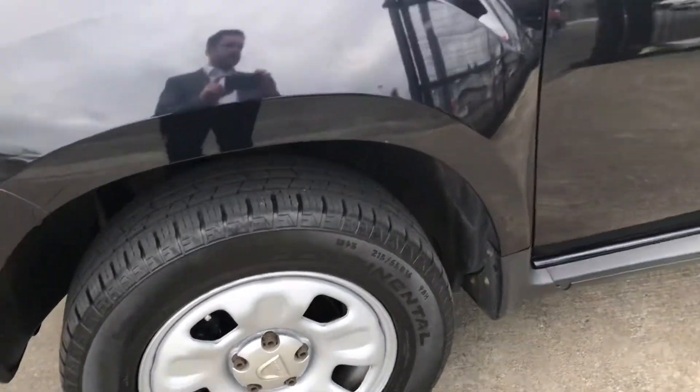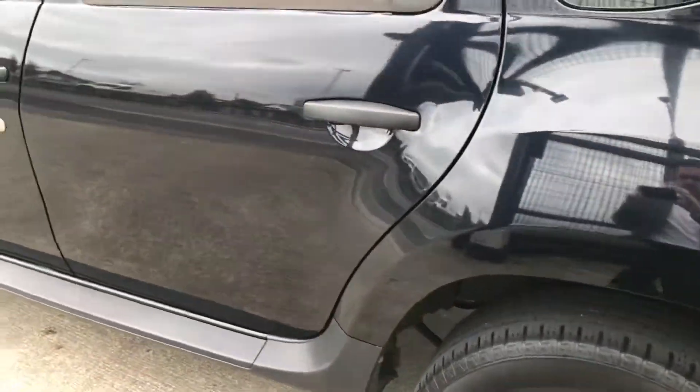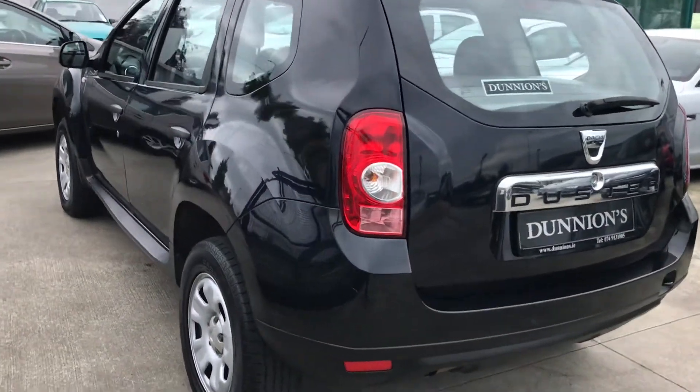16-inch wheels. Nice clean car with no marks or anything around it — looks really well. There's the roof bars up top.